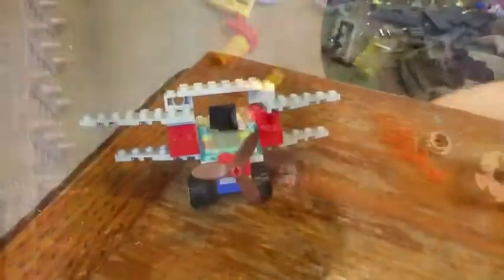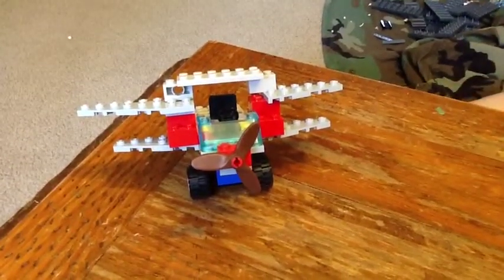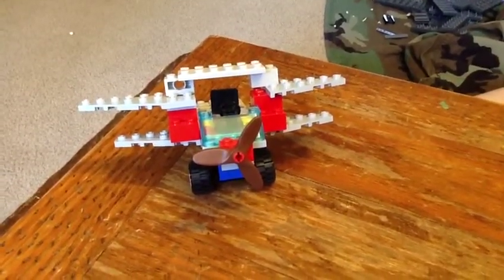Big bombs. Another World War I weapon was the airplane. They were used to spy and drop bombs.